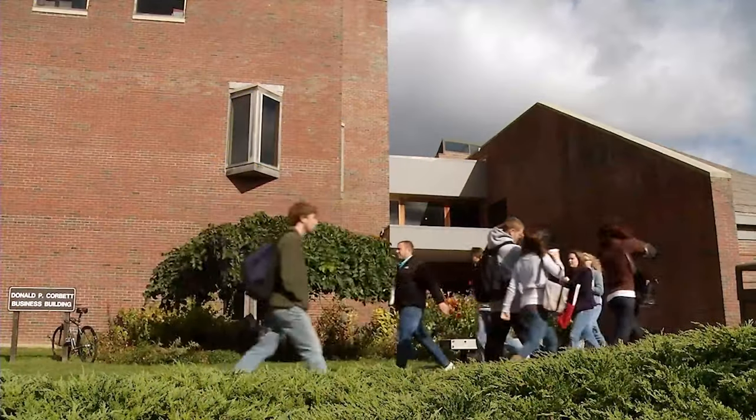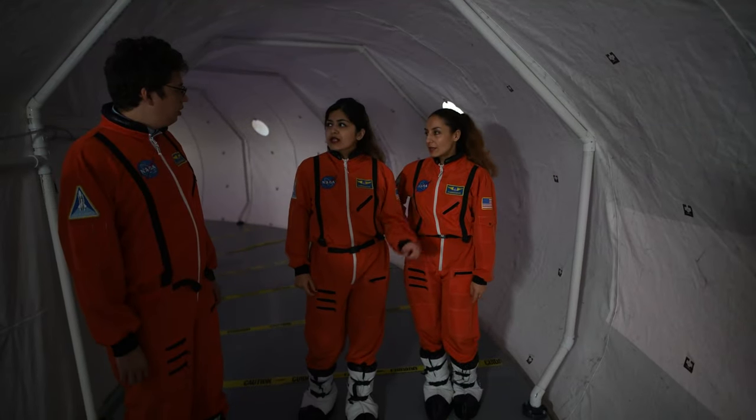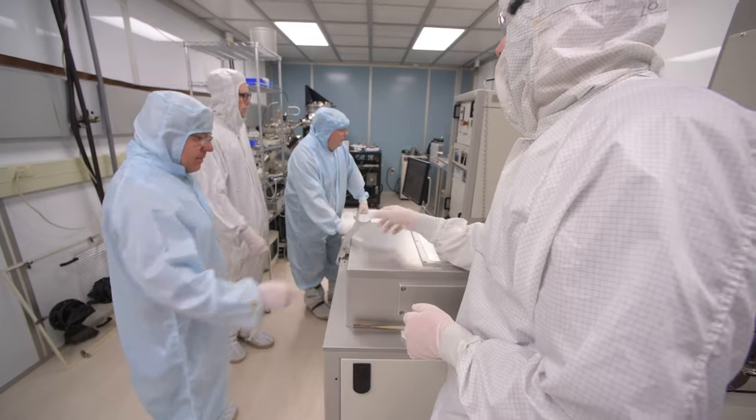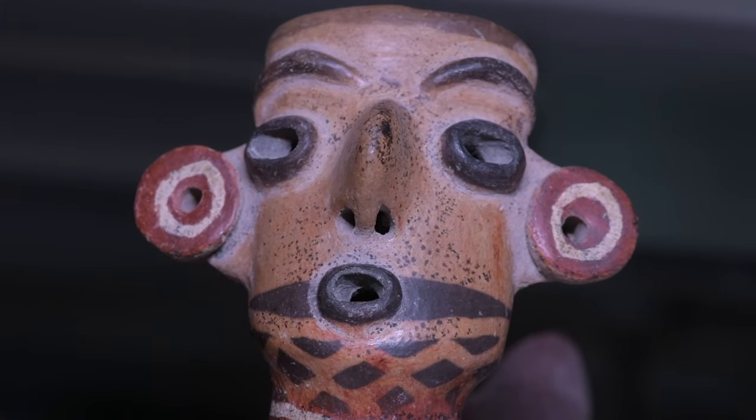UMaine has a picturesque four-season campus located at the heart of one of America's most active, happiest, and safest states. The campus is home to various research centers and institutes, a hundred-plus individual labs, and state-of-the-art technology.